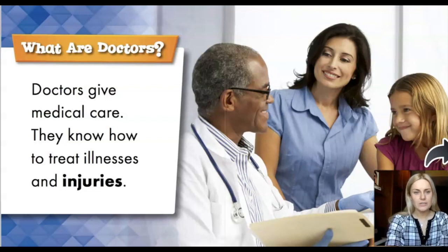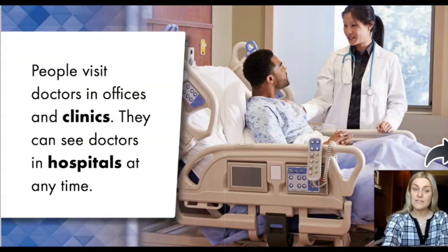What are doctors? Doctors give medical care. They know how to treat illnesses and injuries. People visit doctors in offices and clinics. They can see doctors in hospitals at any time.